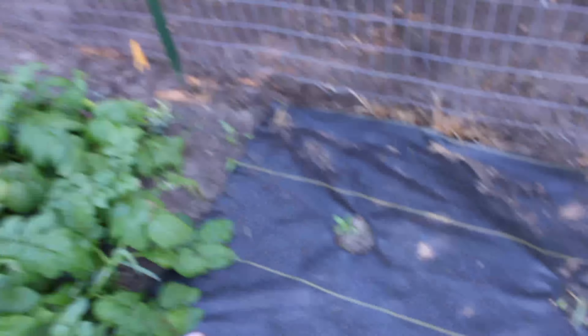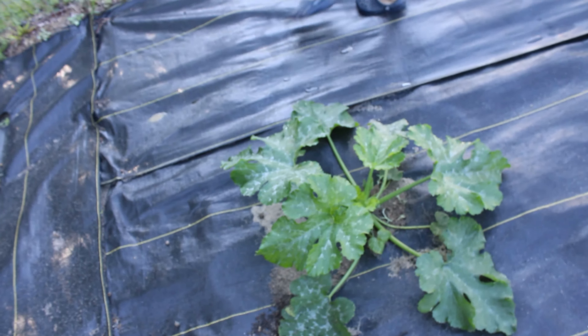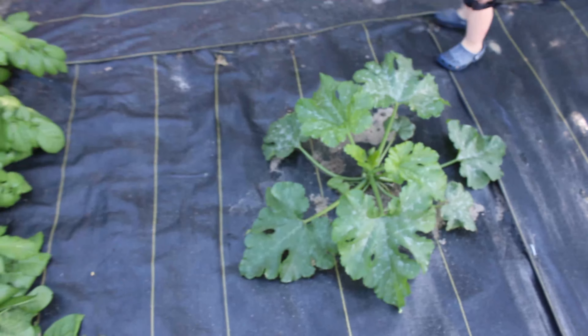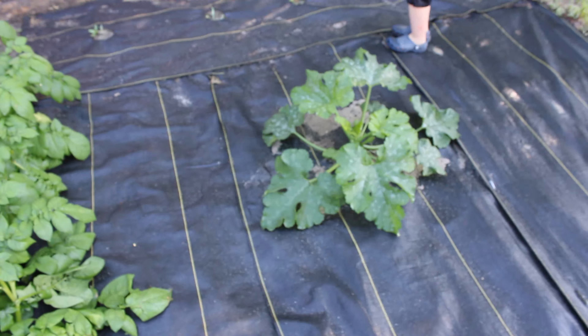Over here there's something that looks like grass, but I can't remember what my husband said these were. Then we have our squash — they're getting really big. Remember when I planted them they were just tiny little seedlings, and now they're huge.